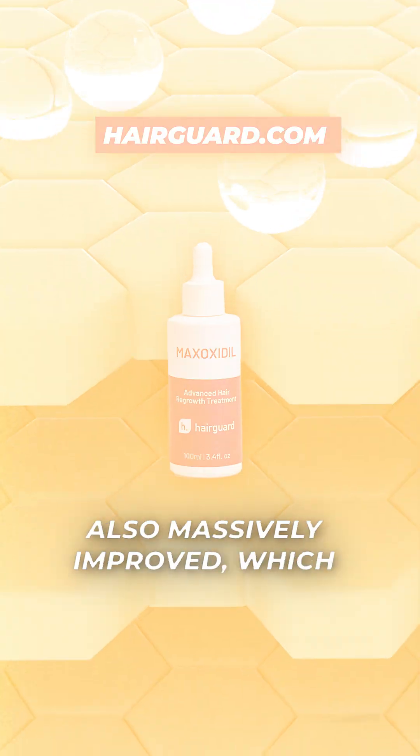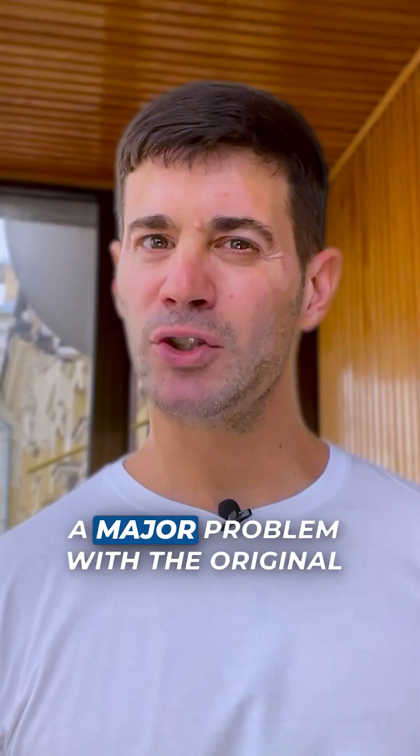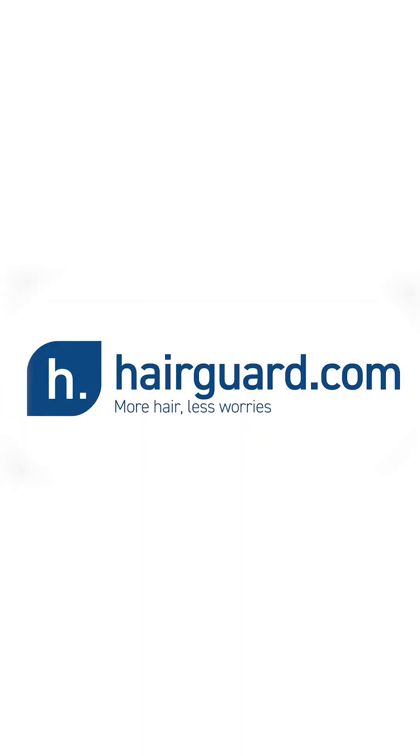The delivery technology is also massively improved, which is very important because we know that imperfect absorption was a major problem with the original Minoxidil formulations. More hair, naturally. HairGuard.